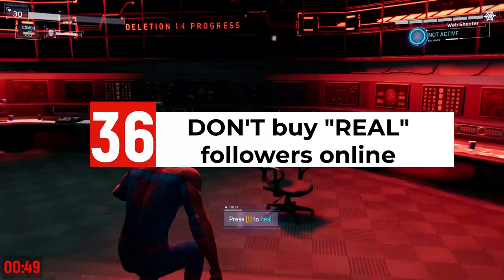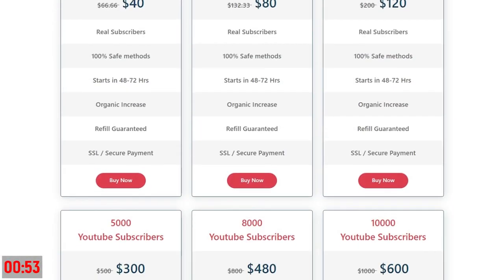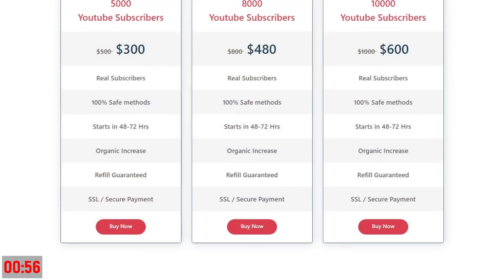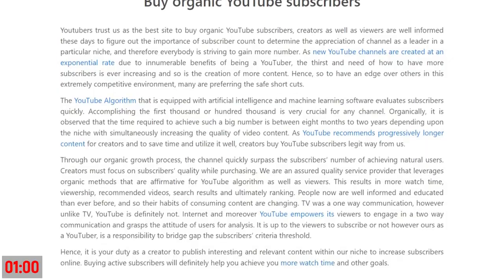Don't buy real followers online. Most of them are only real in the sense that they come from a click farm — a real person clicked your subscribe button, but there's no way they're actually interested in your videos or will engage with them.